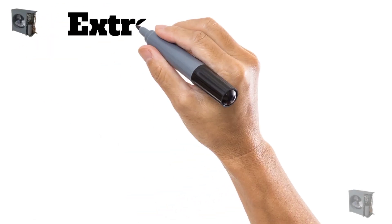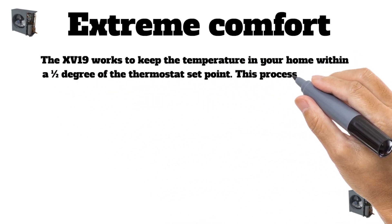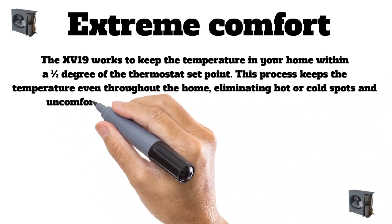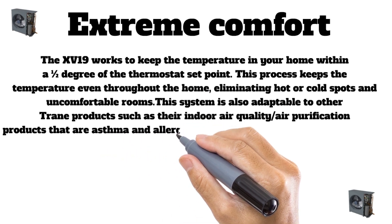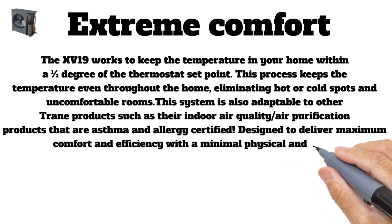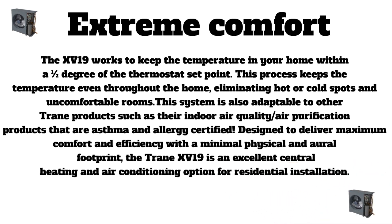The XV19 works to keep the temperature in your home within a half degree of the thermostat set point, eliminating hot or cold spots and uncomfortable rooms. This system is also adaptable to other Trane products such as their indoor air quality and air purification products that are asthma and allergy certified. Designed to deliver maximum comfort and efficiency with a minimal physical footprint, the Trane XV19 is an excellent central heating and air conditioning option for residential installation.